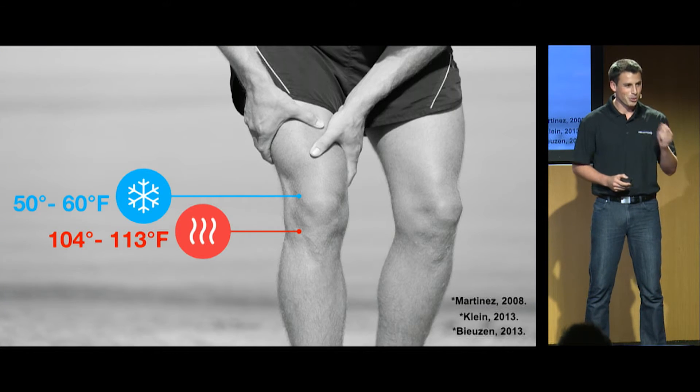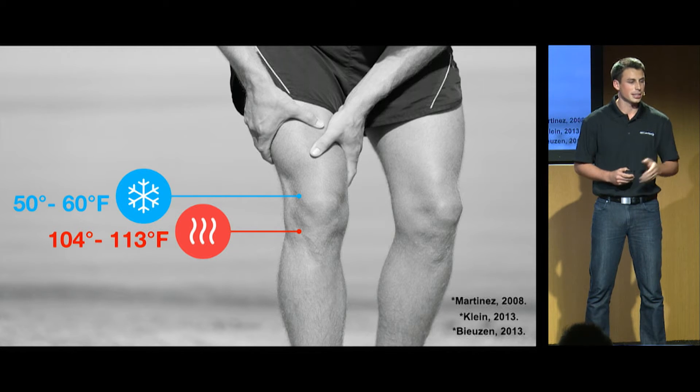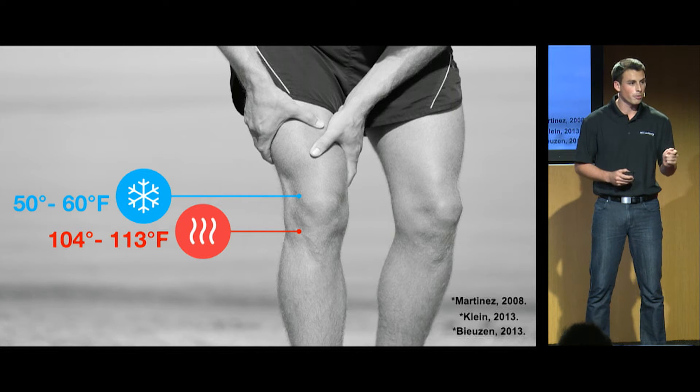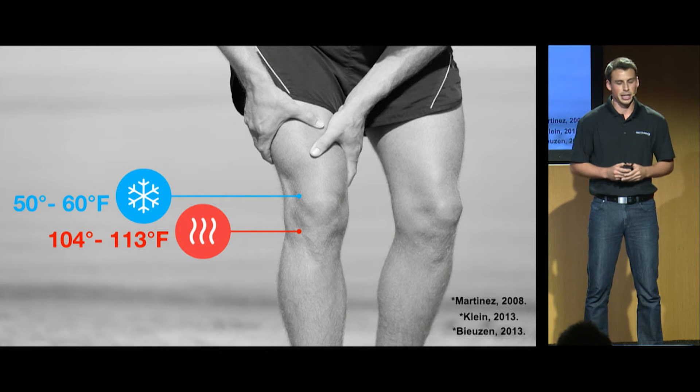When we have an injury, research tells us that cold therapy works, ideally between 50 to 60 degrees Fahrenheit, and that hot therapy works, ideally between 104 to 113 degrees Fahrenheit. Research also tells us that if we are able to cycle quickly between hot and cold therapy, that it helps with recovery as well.